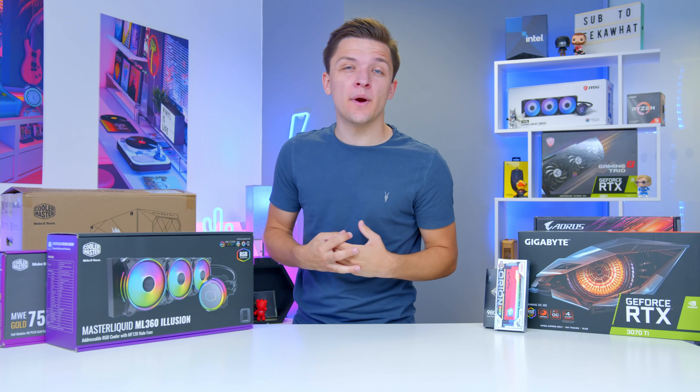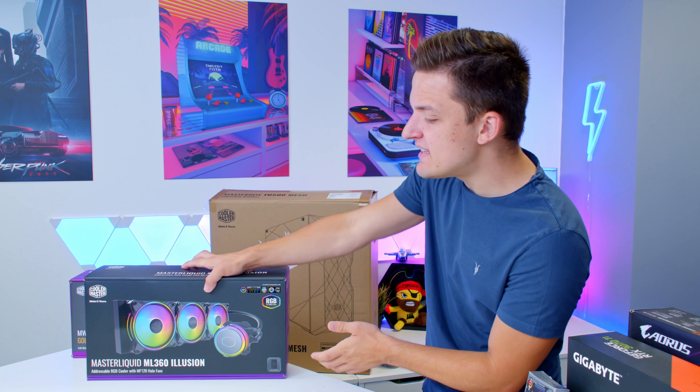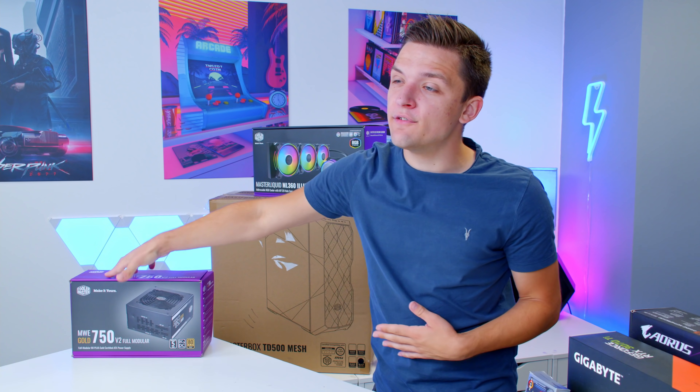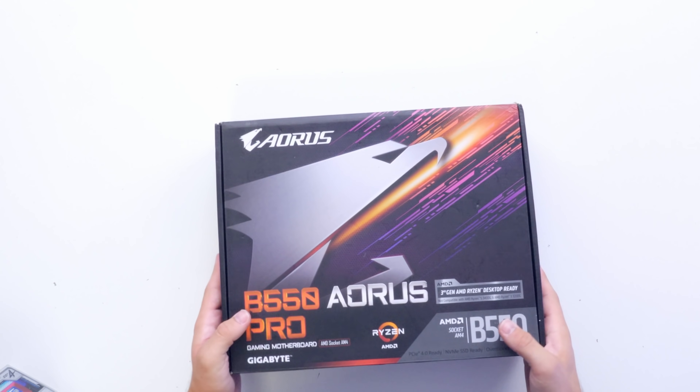As usual on the Geekawatt channel we're going to kick things off with the easier components to begin with, meaning we need to put Cooler Master's fancy new Illusion Cooler — very excited about this one — to one side for a moment's time. We're going to kick things off then with the motherboard and the CPU.